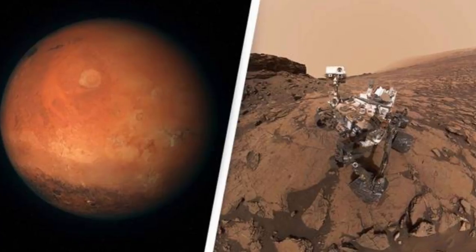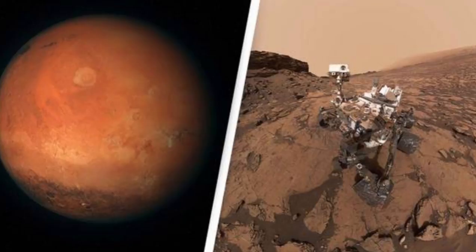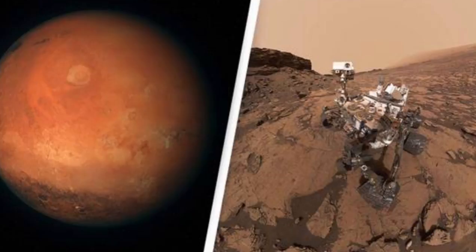Mars has its own version of the Grand Canyon, and scientists have learned this dramatic feature is home to significant amounts of water after a discovery made by an orbiter circling the red planet, according to the European Space Agency.